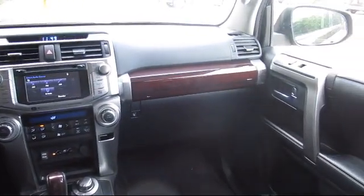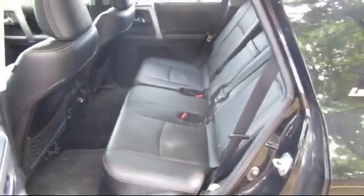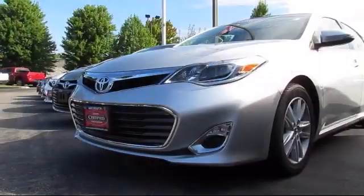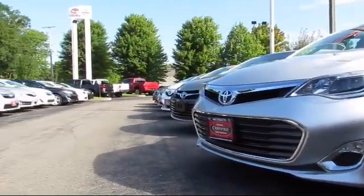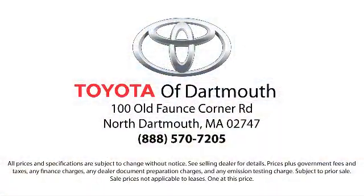Our dedicated staff of Toyota enthusiasts strive to serve you and make your car buying process as quick and hassle-free as possible. With complimentary shuttle service and free car washes with vehicle purchase, you'll see why Toyota of Dartmouth has been the South Coast's dealer of choice for over 17 years. At Toyota of Dartmouth we have the price promise, which ensures our customers get the right vehicle at the right price, so you don't have to waste your time shopping around or worrying you paid too much.